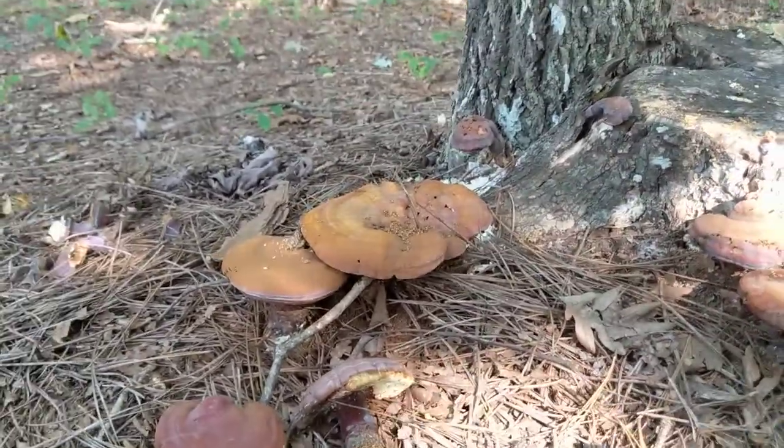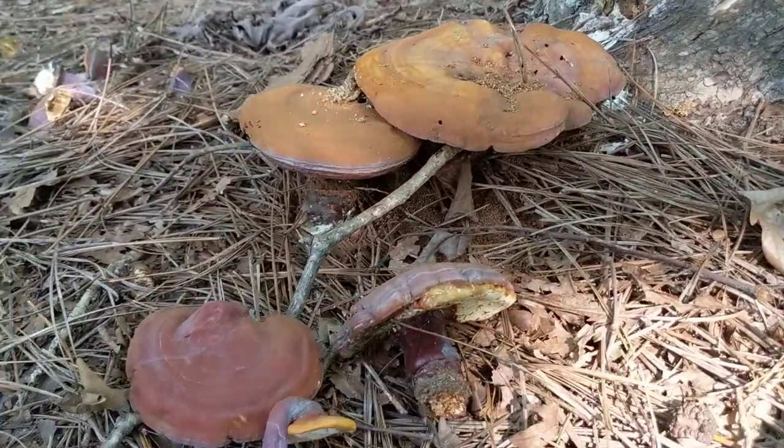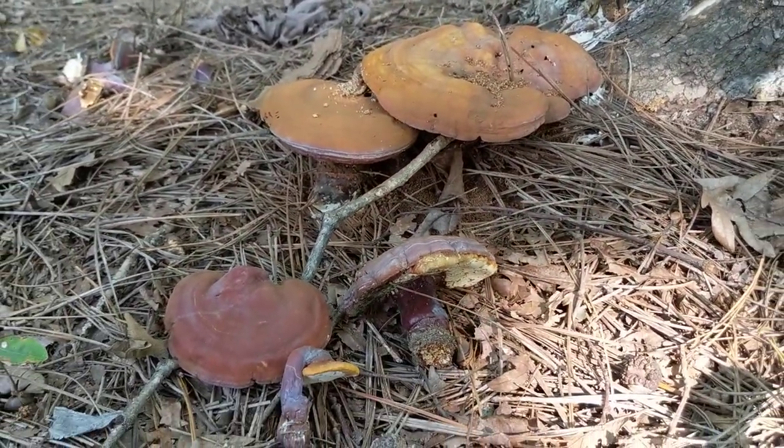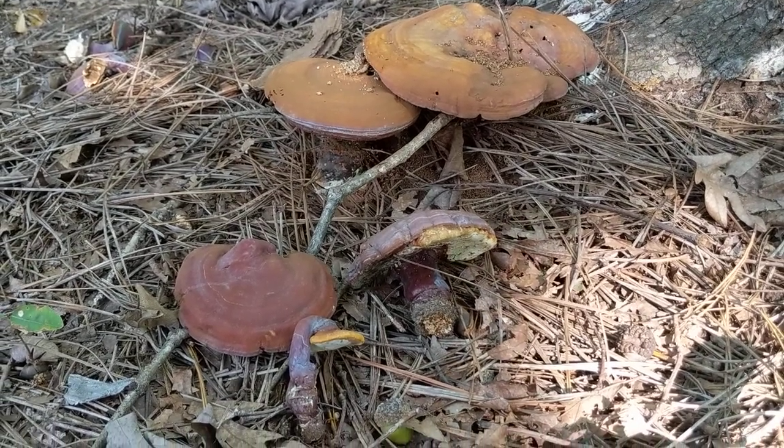Hey, it's Anna hanging out in an office park — because park is in the name, I feel like I ought to at least inspect the mushrooms here. I want to show you what I think is one of my favorite polypore species that's really common in the southeastern United States. It's called Ganoderma curtisii, also known by the common name golden reishi.